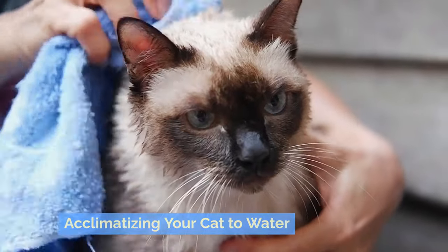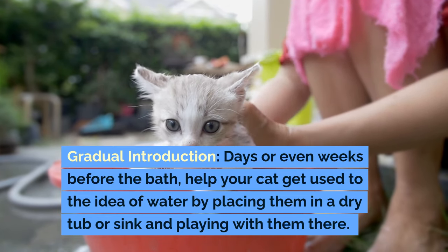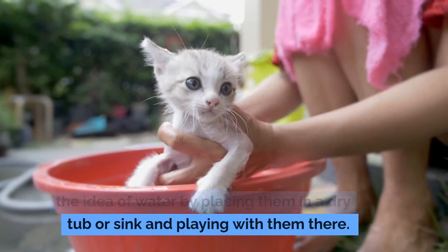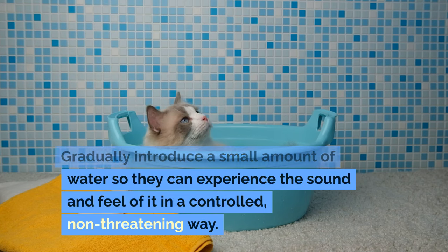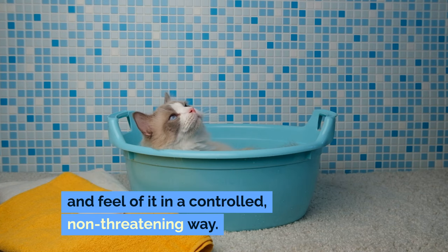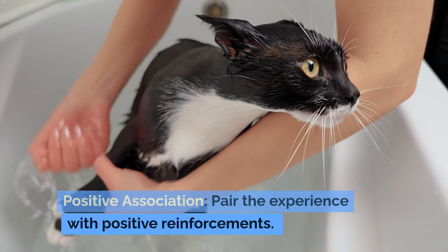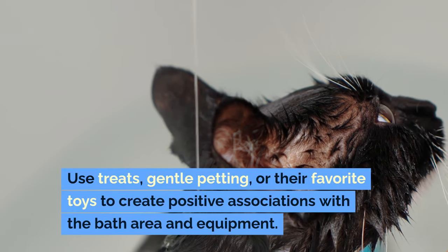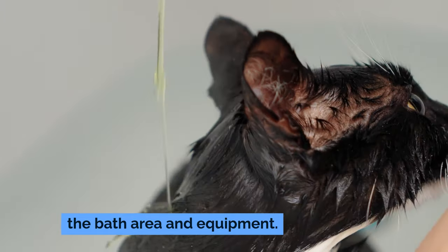Acclimatizing your cat to water is important. For gradual introduction, days or even weeks before the bath, help your cat get used to the idea of water by placing them in a dry tub or sink and playing with them there. Gradually introduce a small amount of water so they can experience the sound and feel of it in a controlled, non-threatening way. For positive association, pair the experience with positive reinforcements — use treats, gentle petting, or their favorite toys to create positive associations with the bath area and equipment.